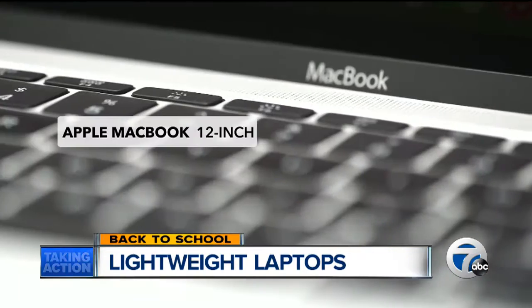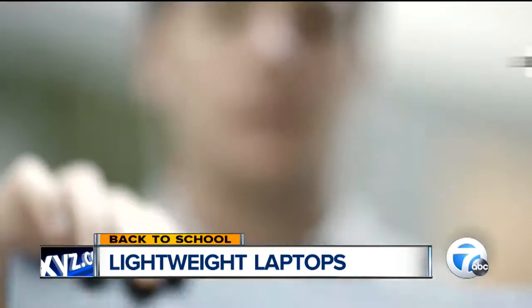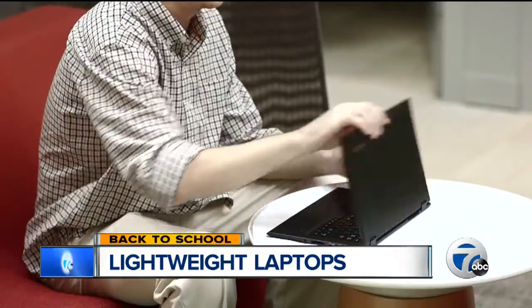The Samsung goes for $1,100, the Apple is $1,300, and the Lenovo is $1,500.